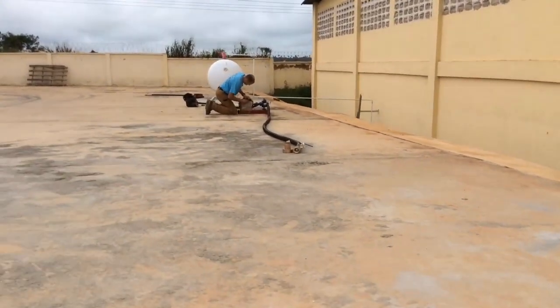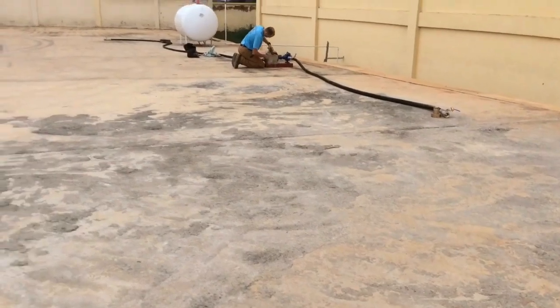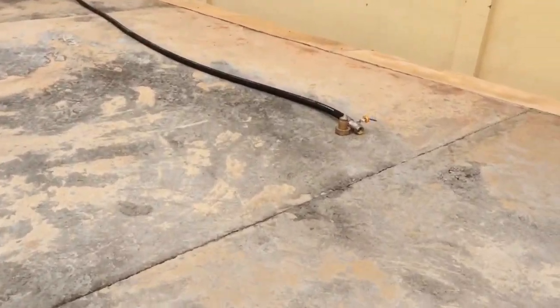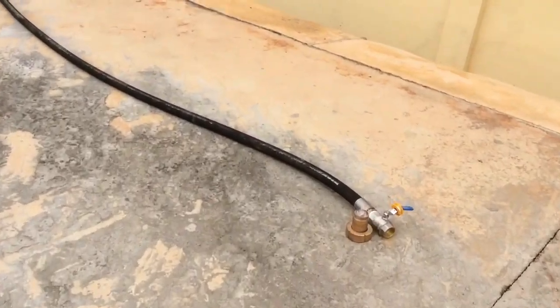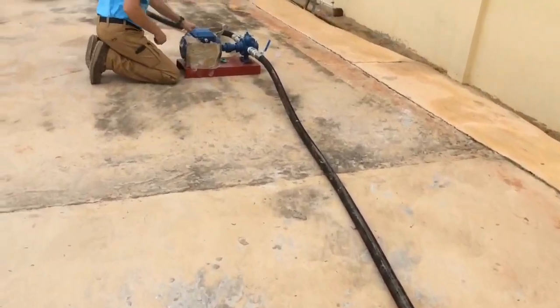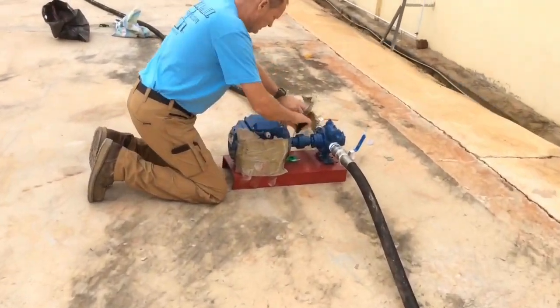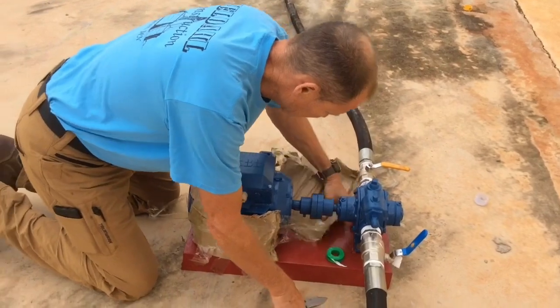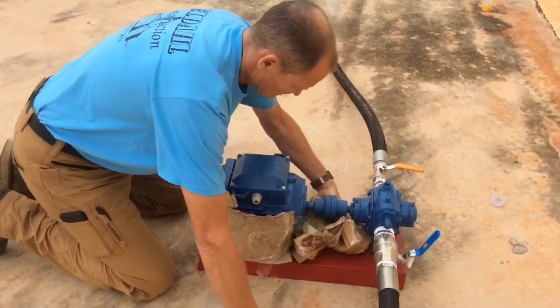Here's our stuff they brought. Here's our pump. That's the LP. Should be a nameplate on it at some point.